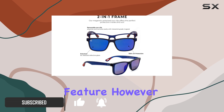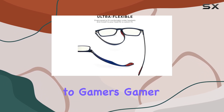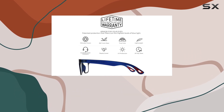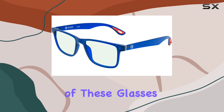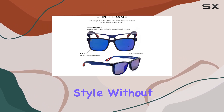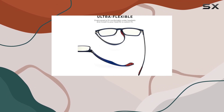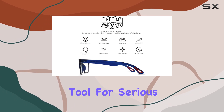The real standout feature, however, is their innovative design, which caters specifically to gamers. Gamer Advantage's Morflex technology is a game-changer, quite literally. The thin and flexible temples of these glasses are a dream come true for gamers who wear headsets. They fit comfortably under your headset, ensuring you can game in style without any discomfort or compromise. This unique feature sets these glasses apart from the competition and makes them an essential tool for serious gamers.